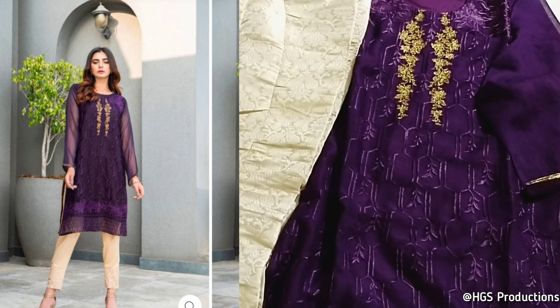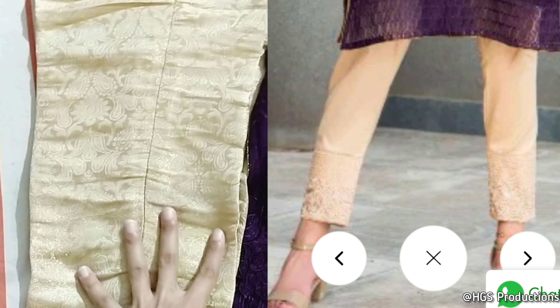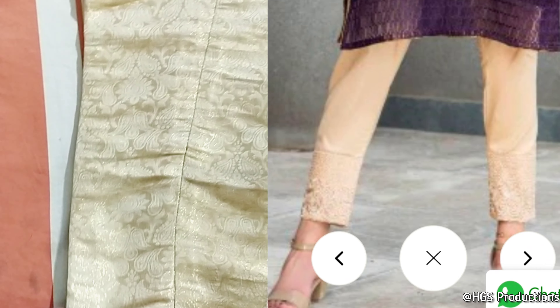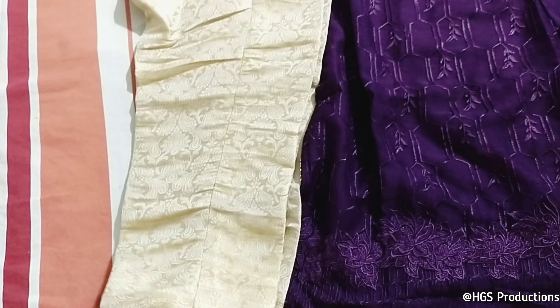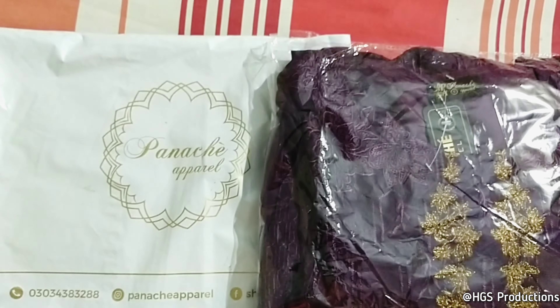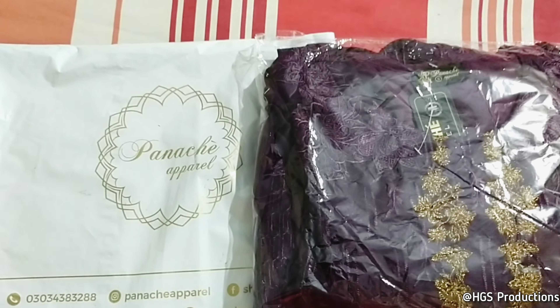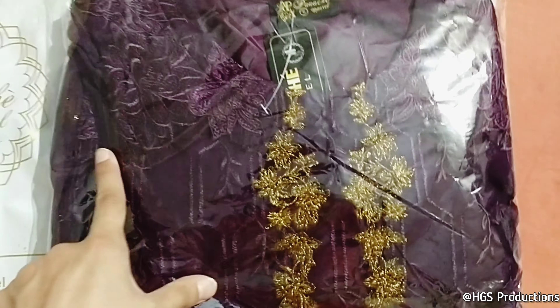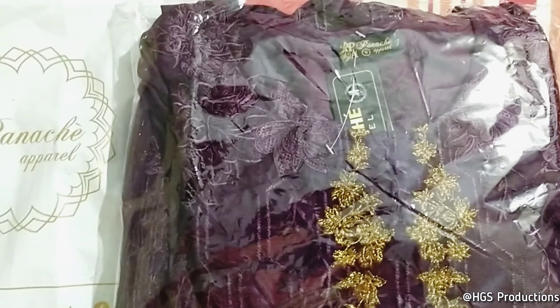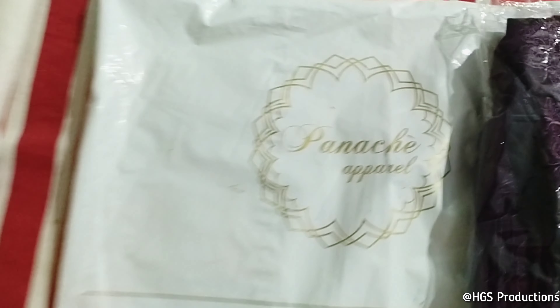I think the trousers are slightly different from the picture — in the picture they had a little bit of work on them, and it was plain, so I expected the trousers to be different. But this is good enough as well. I have tried it too. In my opinion, the trousers are about 2 inches short. Besides that, it is quite good and the material is also good.